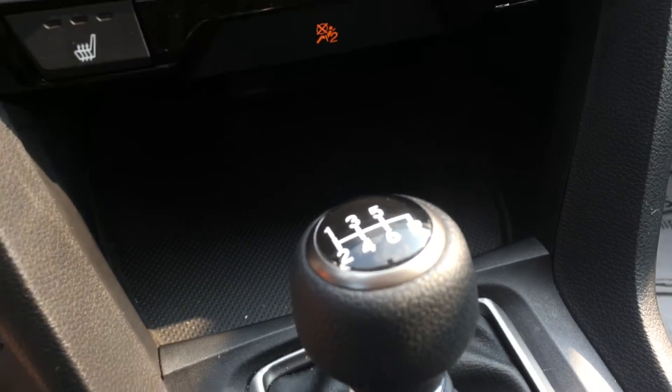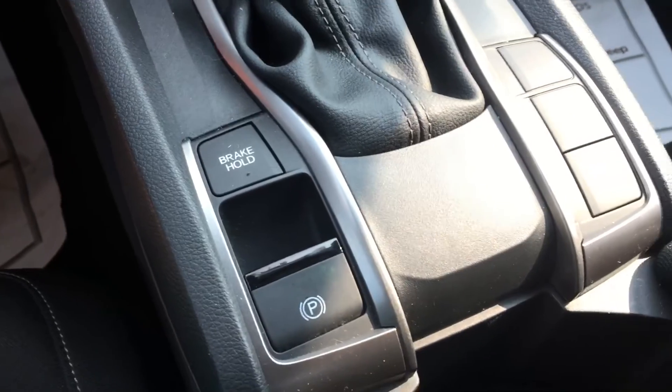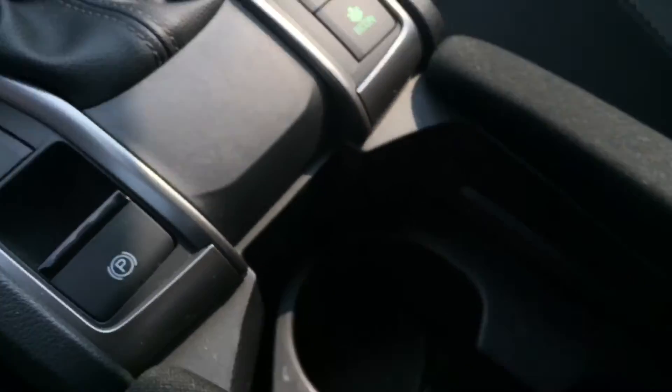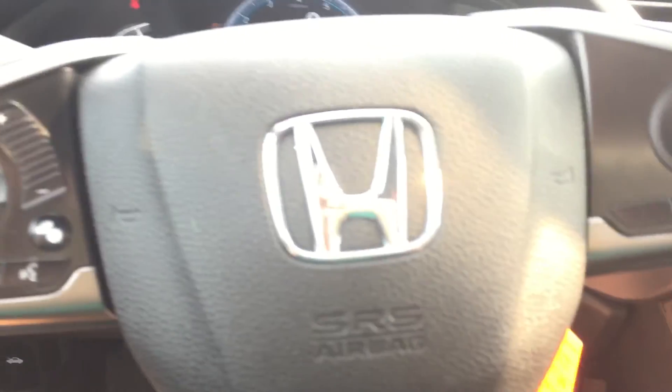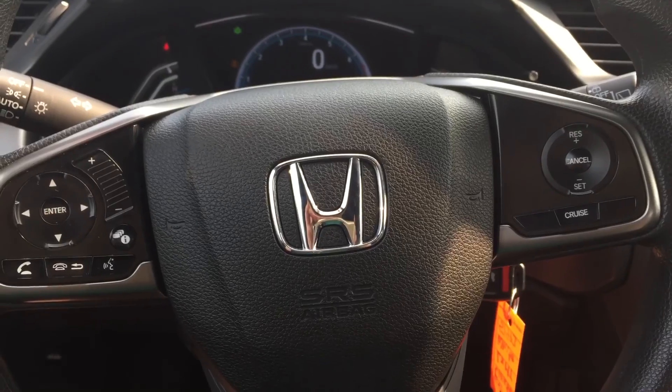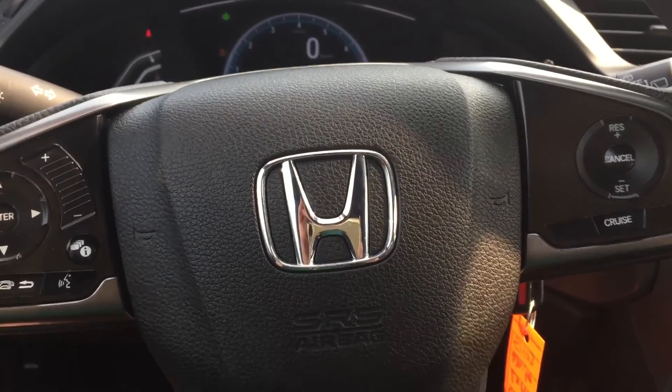You can see it is a six-speed manual. Electric parking brake. You have your economy mode. Plenty of storage here. Really a good little car — beautiful hatchback.